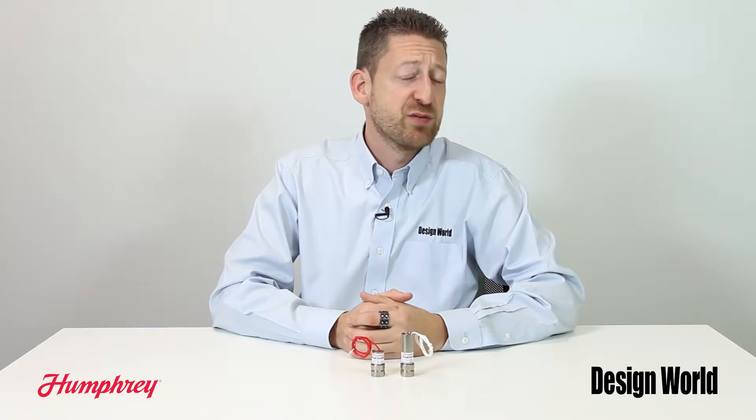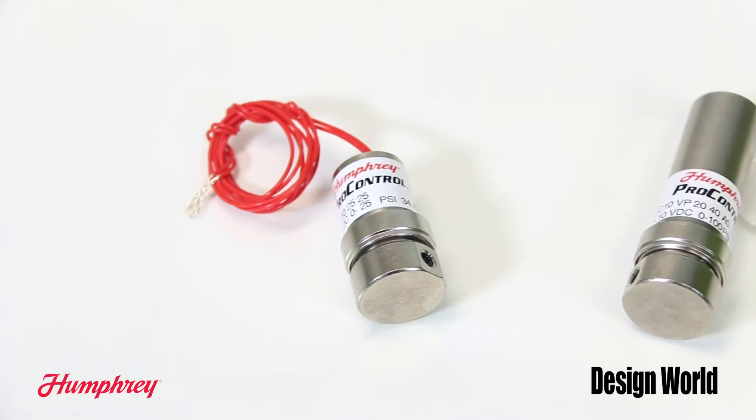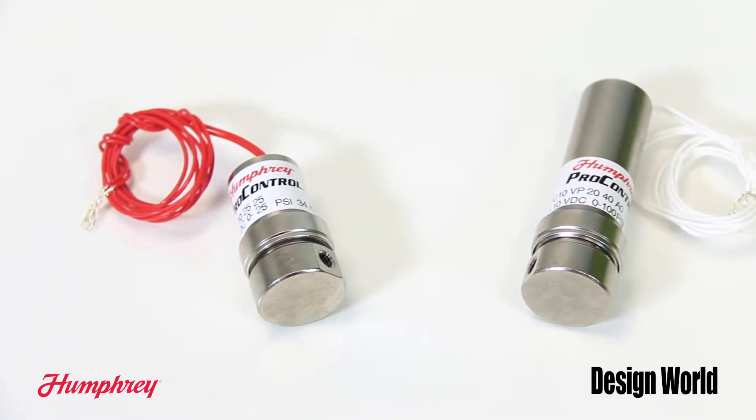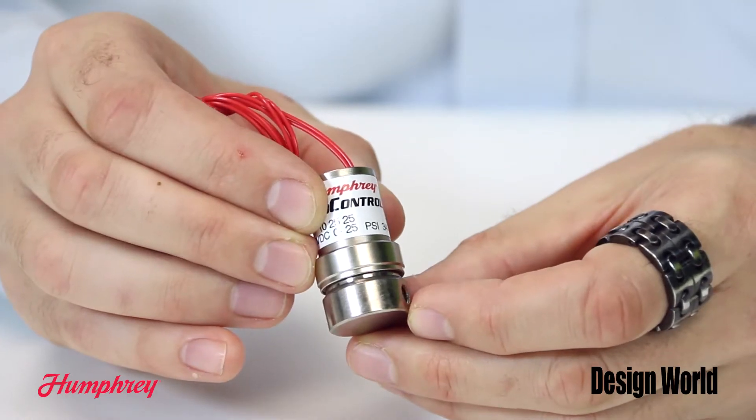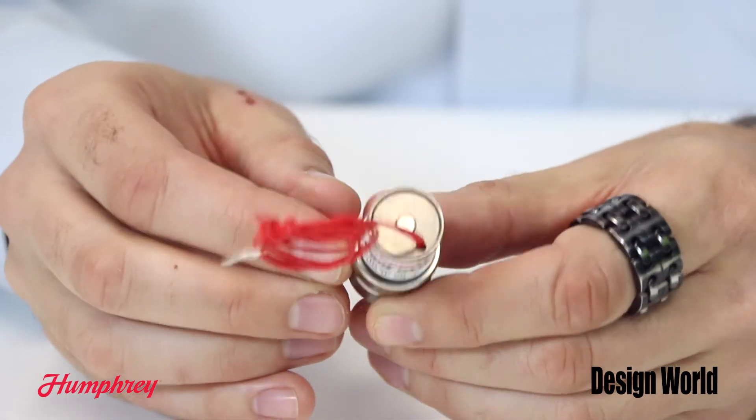Pro-Control Proportional Valves from Michigan-based Humphrey Products are designed using a frictionless flat spring armature design that results in long, trouble-free and very good flow characteristics. Proportional Valves precisely control output flow by varying the internal orifice with the amount of input current applied to the solenoid.